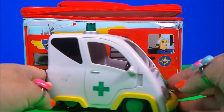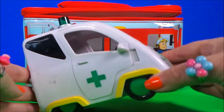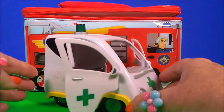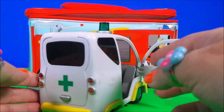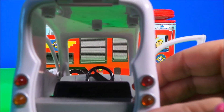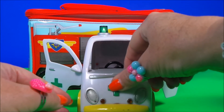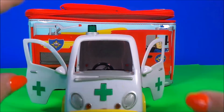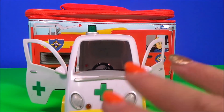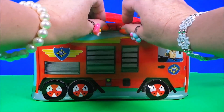Oh wow, it's Nurse Flo's lovely ambulance! And my favorite tune — here we go! Oh, that's great. Let's take a look at what's next.